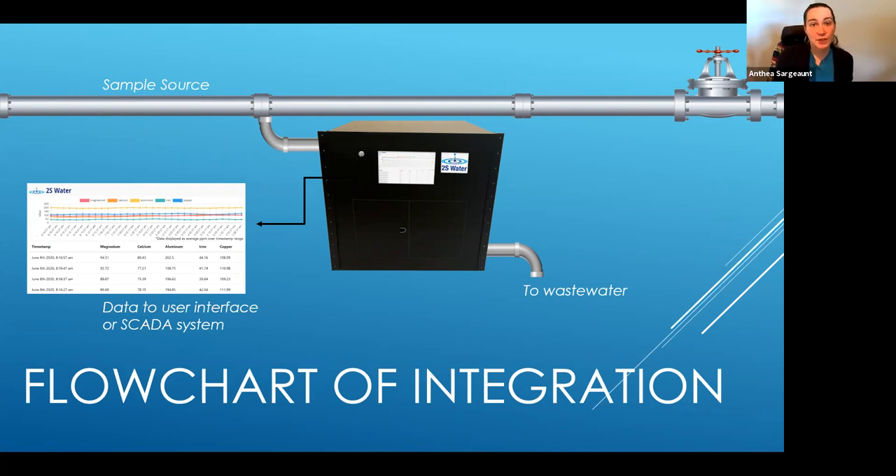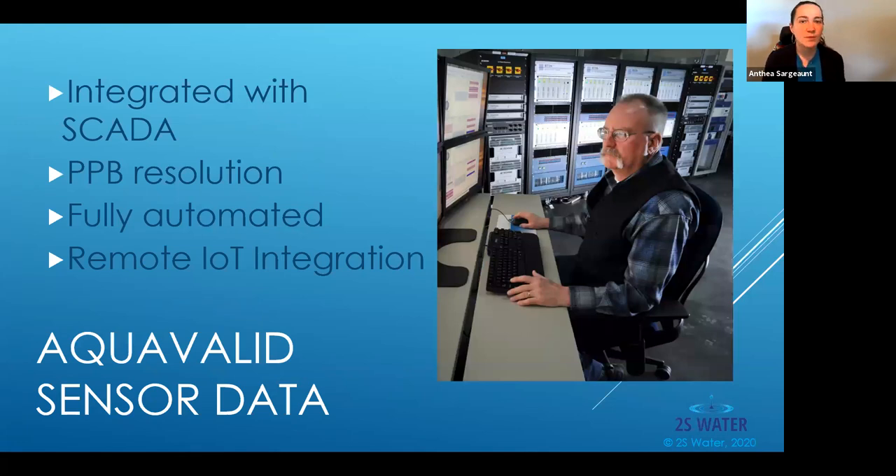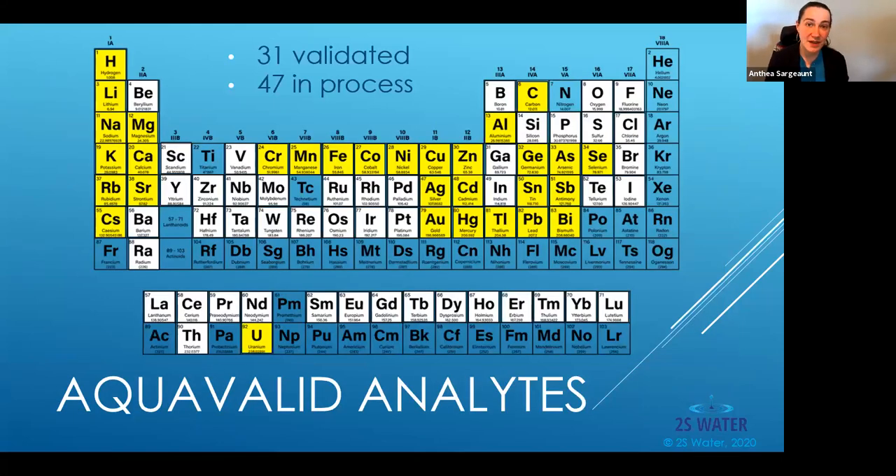The data is sent however you'd like to receive it. Right now we have a user interface so you can see and interact with the data, and when you're ready we integrate with your SCADA system so the operator has it where they need to make intelligent decisions. We have parts per billion resolution in most contaminants, determined on a contaminant-by-contaminant basis. It's fully automated — plug and play, no skilled user required. And we're remote IoT, so you don't even need a user on site. Currently 31 analytes are validated and 47 are in process.